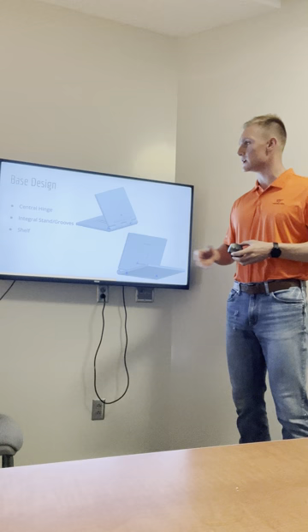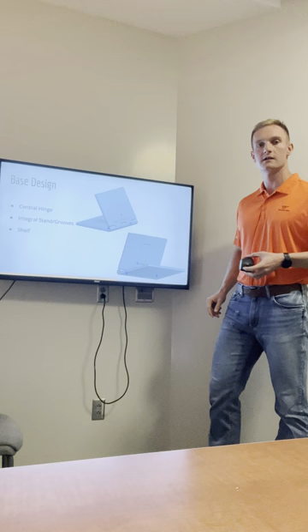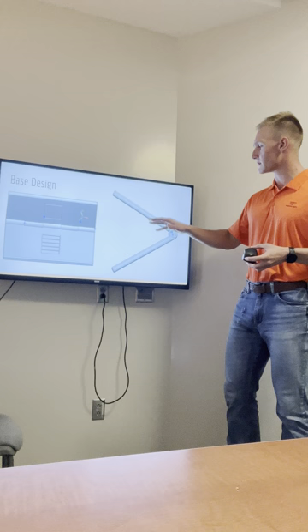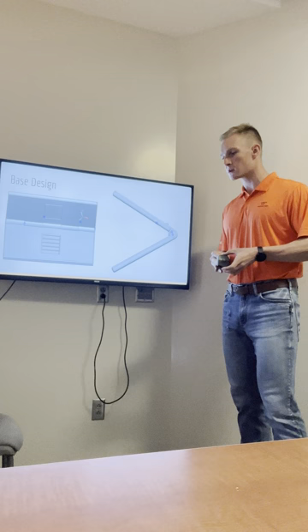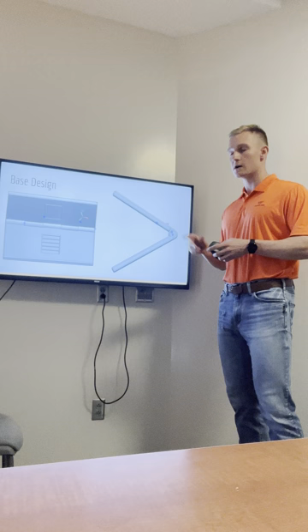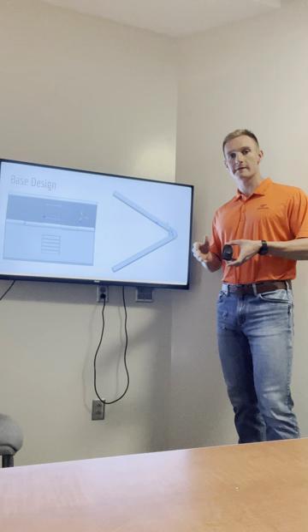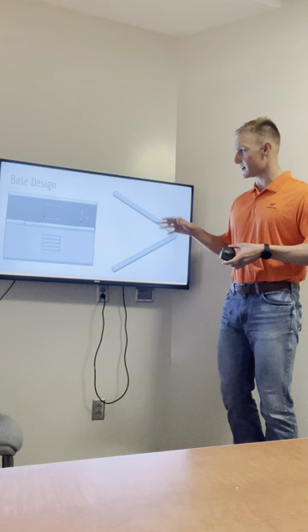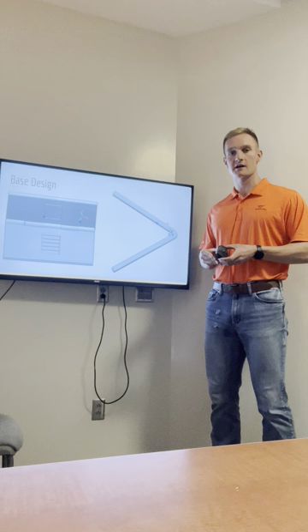Once our team came back together, we combined our ideas into a singular base design. This base design implements a central hinge, uses an integrated stand and grooves, and also has a shelf that can be used to hold up the book or tablet the user is working with. We chose this base design because it served three unique functions: it is naturally durable by design; it is fairly simple in CAD, so modifications along the way wouldn't be hard to implement; and in terms of improving it after production, it could be done on either the user or designer side with minimal difficulty.